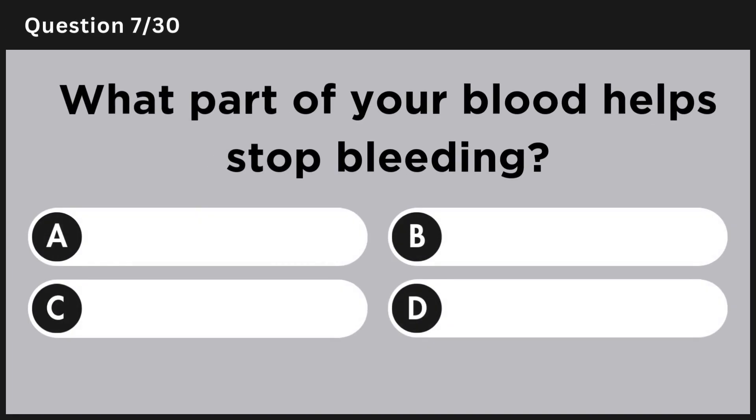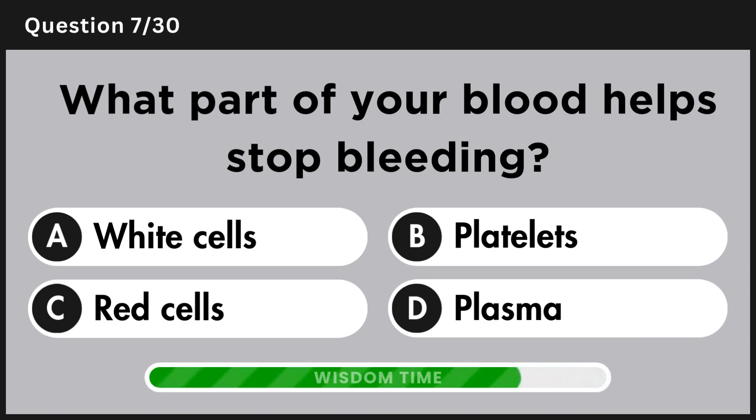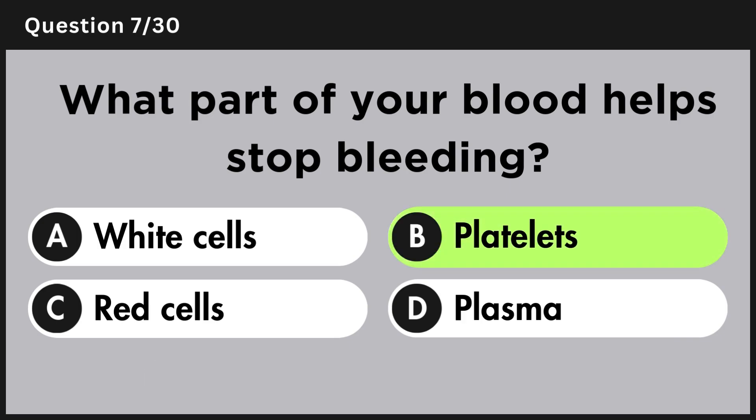What part of your blood helps stop bleeding? Answer B, platelets.